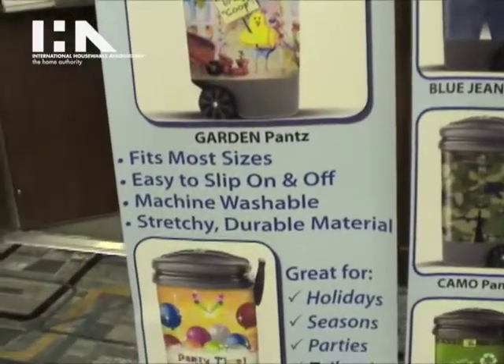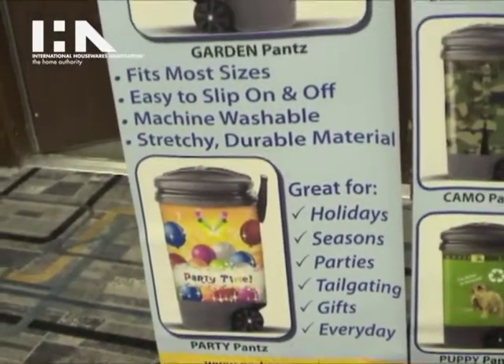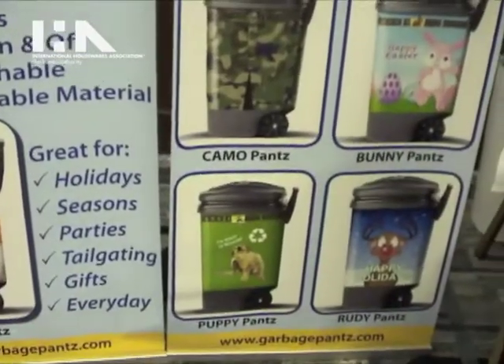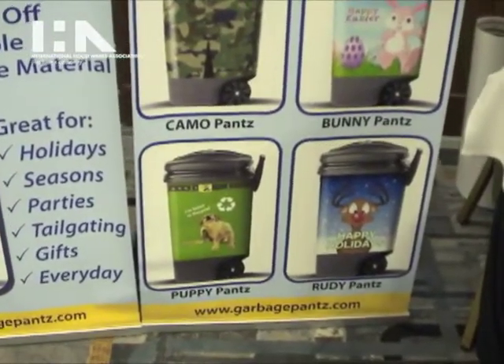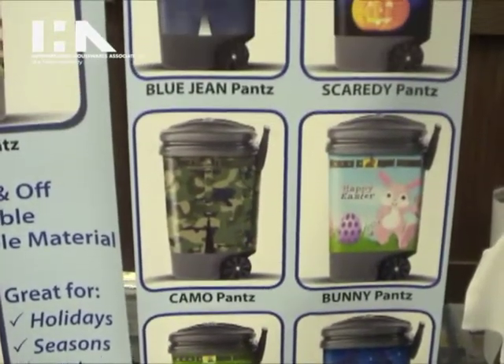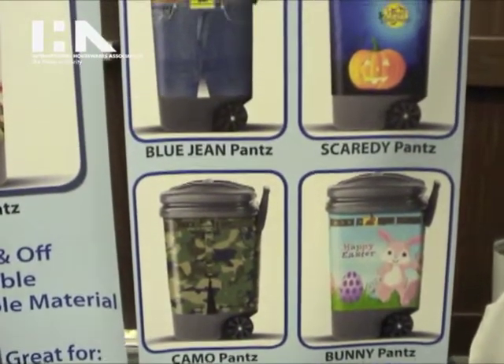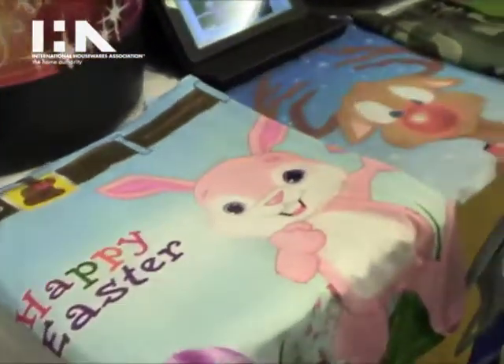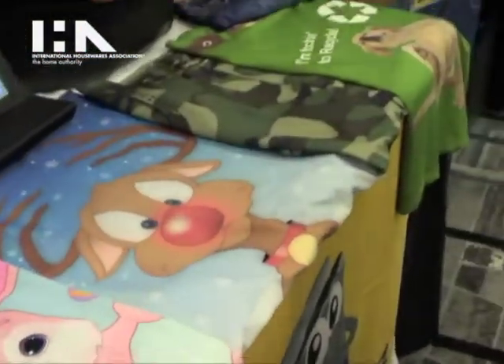You can use it every day, from our classic blue jeans collection to our recycling puppy pants, to celebrate the holidays and seasons — bunny pants for Easter, rooty pants for December holidays, scary pants for Halloween — and it also identifies your can.